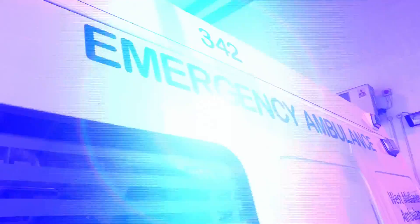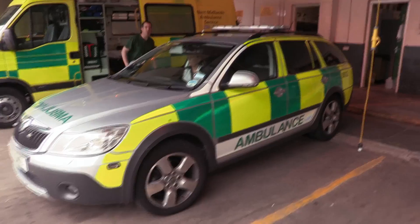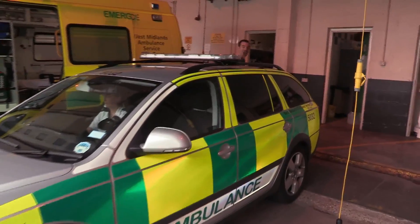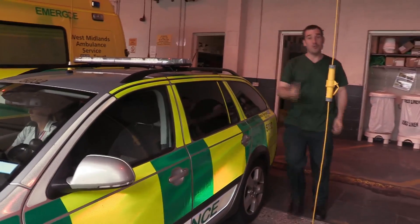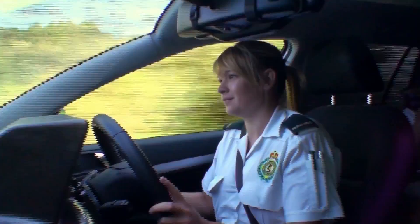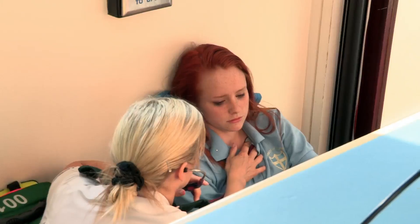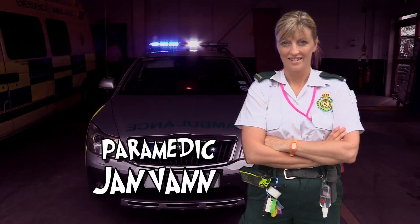Now it's Zahn's turn on the front line. I'm giving you exclusive access to a top medical team — every year they respond to almost a million medical emergencies. I'm heading out in this state-of-the-art rapid response vehicle to show you more about the life-saving work these paramedics do. This is the West Midlands Ambulance Service, with more than 800 vehicles on the road. On call with me today is paramedic Jan Van.